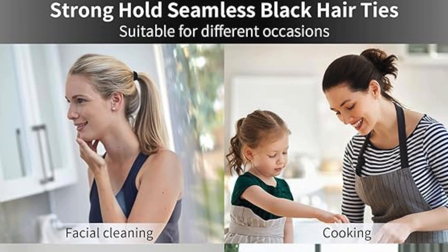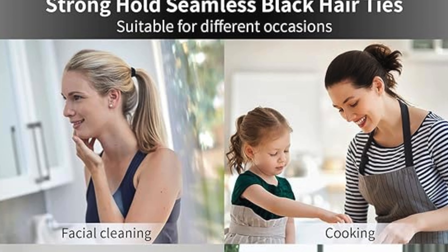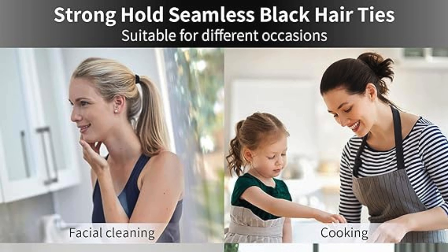Keep your hairstyles in place with ease. The seamless design of these hair ties provides a secure, strong hold without causing any discomfort or leaving behind unsightly creases.